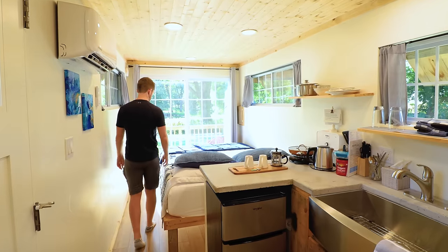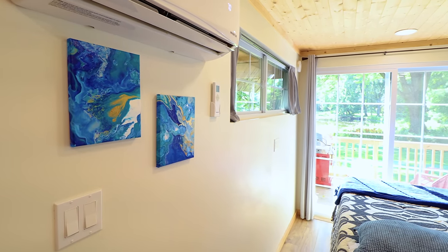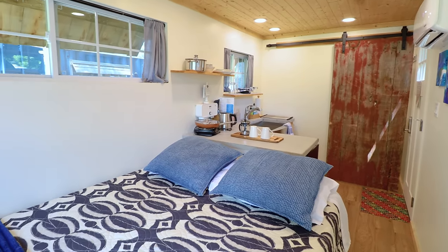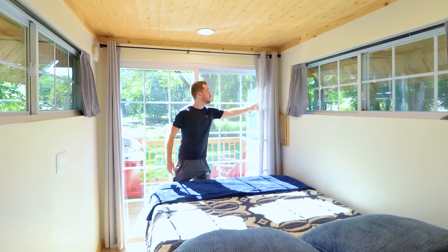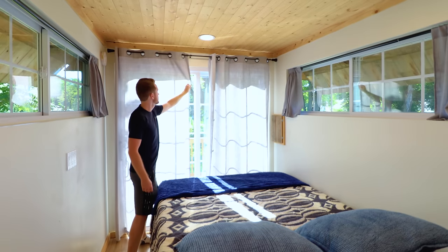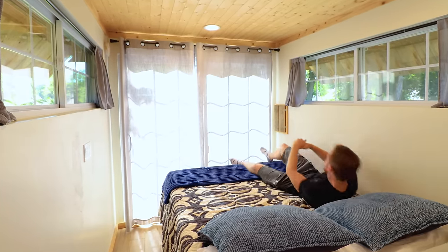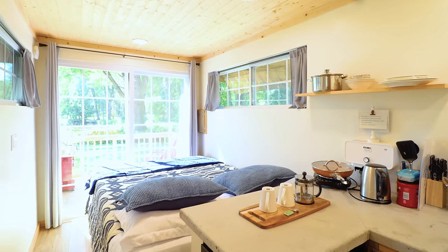Let's head further into the container home now, more into your bedroom area. Along this wall you have some bright blue artwork and your air conditioning, which was very much needed — I visited in July and it was pretty hot out. This is your queen-size mattress; I thought the covers and pillows continue to follow that quaint farmhouse style we've been seeing. All the way at the end of the container, you have a large sliding glass door. You can pull these curtains across it for some added privacy. Looking up, you can see more of the beautiful wood paneling that makes up the ceiling — the bed was actually pretty sizable, and I was surprised they managed to fit it inside this 20-foot shipping container.